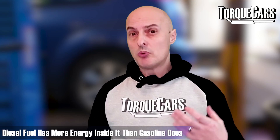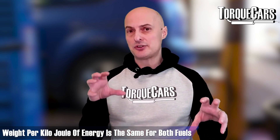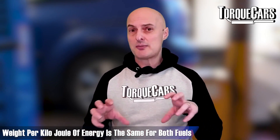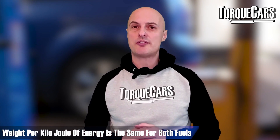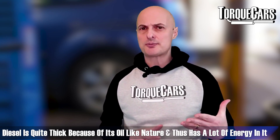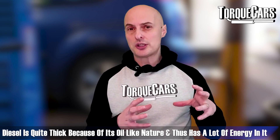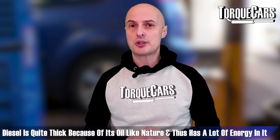Another factor is that diesel fuel tends to contain more energy. Interestingly, if you were to weigh gasoline and diesel you'd get roughly the same weight per kilojoule of energy. But diesel is an oil — a quite thick substance — and it contains a lot of energy, so if you can burn it efficiently you're going to make more power and it will be more economical.